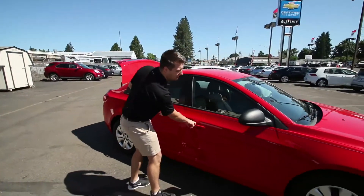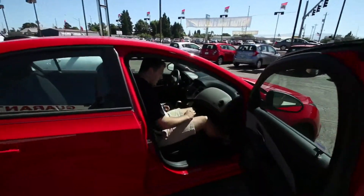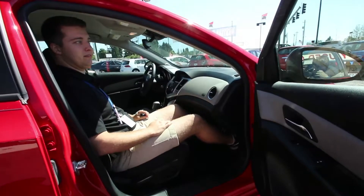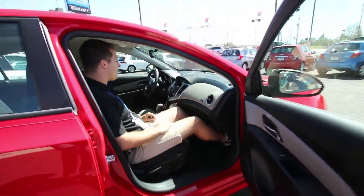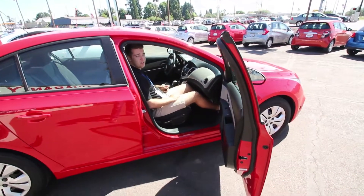I mentioned I'm six feet tall and I can fit in this car quite comfortably. It also gets right around 35 miles to the gallon on the highway, 22 in the city, EPA estimated.